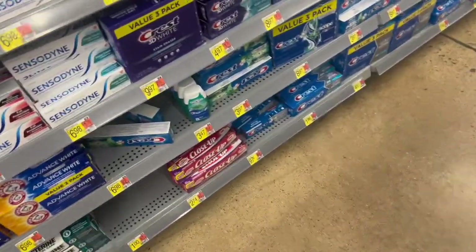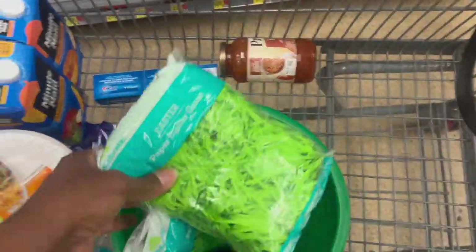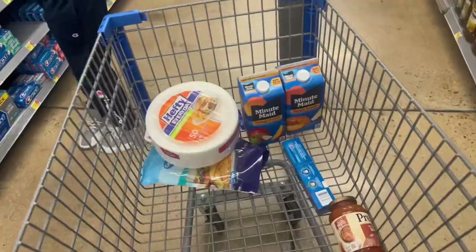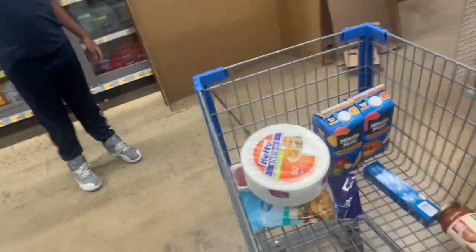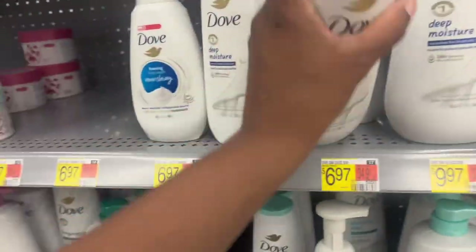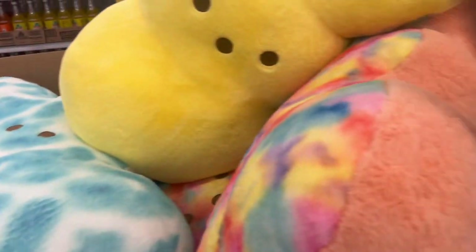We're done in the Easter section! We're getting some toothpaste for $3.97. I grabbed this Easter grass and bucket because last time the Easter stuff was all picked over, so at least I'll have the bucket and the grass. Now we're getting some soap. I'm gonna grab some hand wipes for the car, and some Dove for $6.97 — Crystal $5.97. Look at these big old Peeps — they're so soft! It's 35 hours and nice.